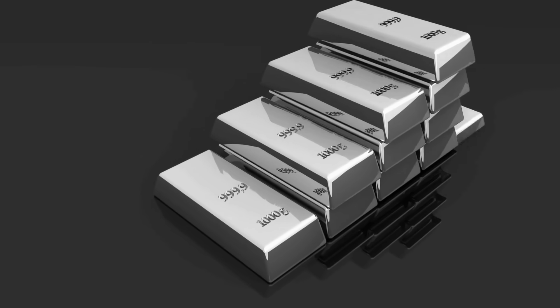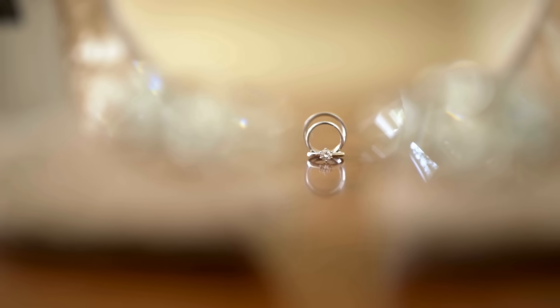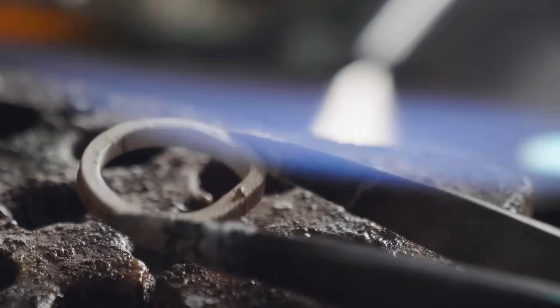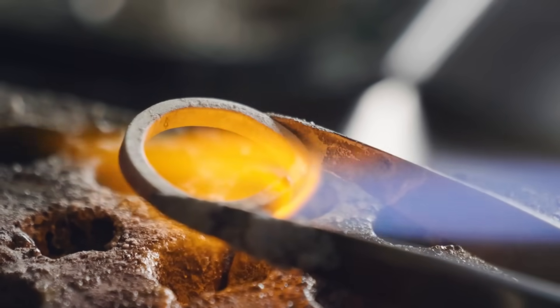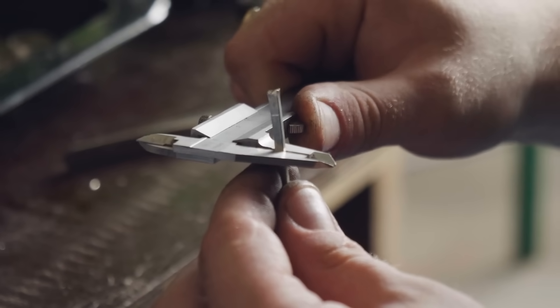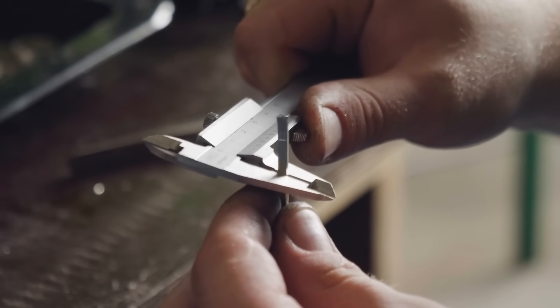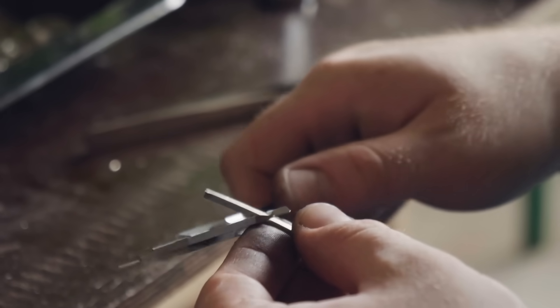So why is platinum more expensive than gold? The answer is layered. It's rarer, harder to extract, and used heavily in high-tech industries. It has prestige in the jewelry world, and when demand is high, it can skyrocket in value. But it's also less stable and less culturally entrenched than gold, which means its price can dip, sometimes even below gold's. In short, platinum is like the brilliant underdog — scientifically superior in some ways, yet living in the shadow of gold's ancient glory.